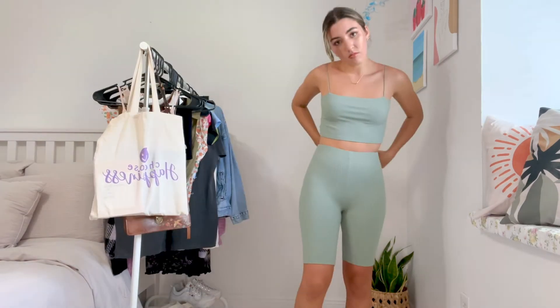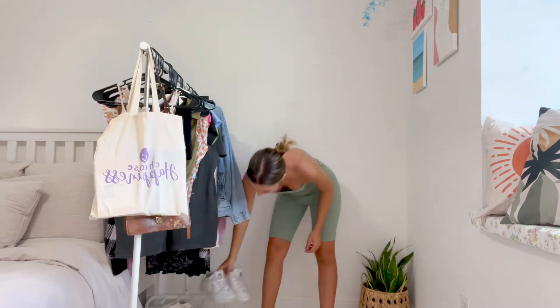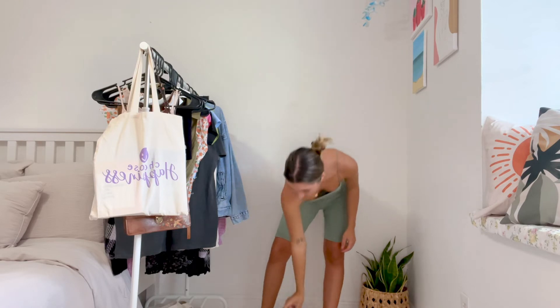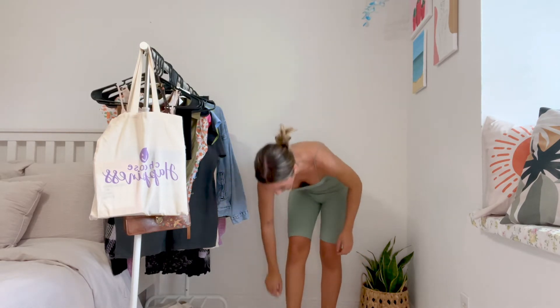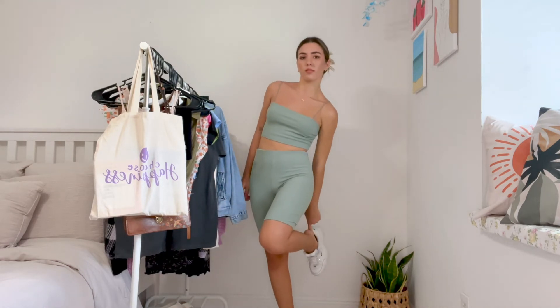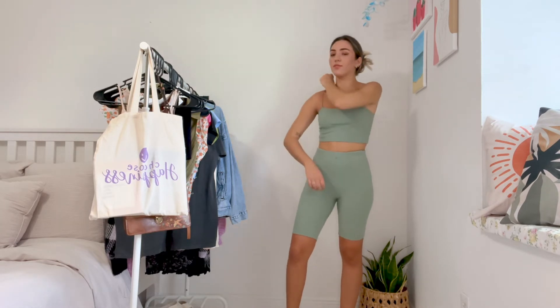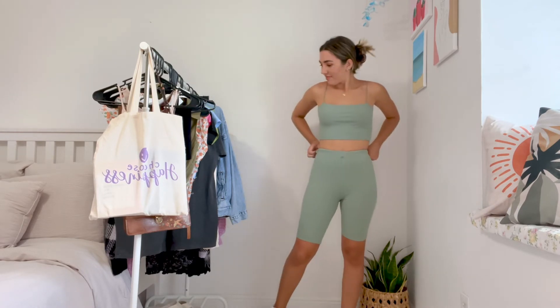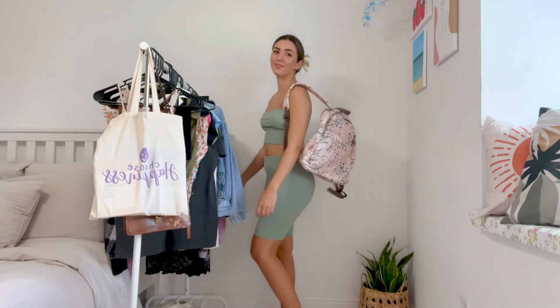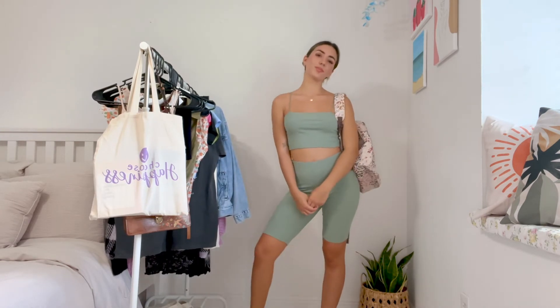My favorite thing to wear for school are sets — I'm obsessed with sets. They're also the easiest thing to pair because you don't have to think about what you're wearing, you just throw it on. This one is from H&M, I love the color — I'm obsessed with green right now and this green color is so pretty. I paired it with my Filas for a simple outfit, and I'd probably just throw on my denim jacket if I'm cold in class, and my book bag.